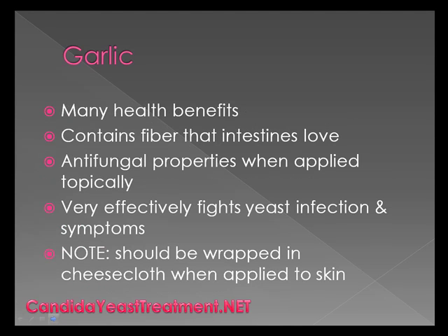Garlic tastes great in a lot of dishes and is used in several restaurants, but what a lot of people don't really realize is it has many health benefits. It contains fiber that the intestines love. It has anti-fungal properties and when applied topically it can very effectively fight yeast infections as well as their symptoms. Please note that if you're going to use garlic topically, it needs to be wrapped in cheesecloth when applied to skin. It's very simple, not that expensive, and it can definitely help you with your yeast infection.